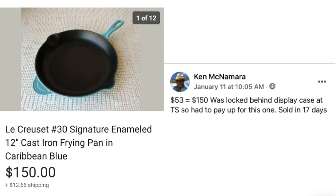Now we have Ken again with a Le Creuset skillet. Paid $53 — it was locked up behind the display case at the thrift store so he had to pay up. Sold in 17 days for $150. He tripled his investment in 17 days. Maybe you're not at the level to pay $53, but Ken has the experience and knowledge about cookware for that to be his comfort zone. Don't be afraid to look in the cases and ask about items behind the counter.